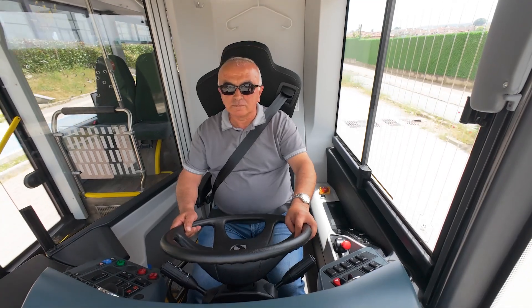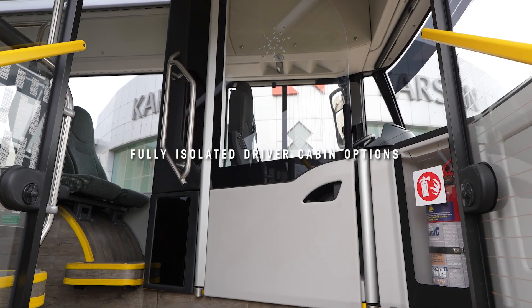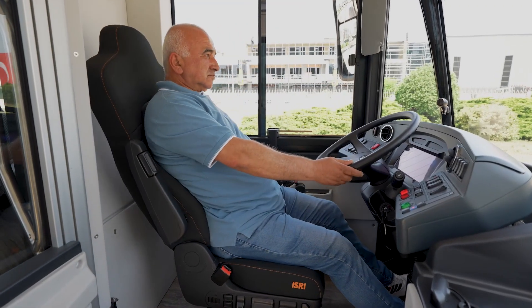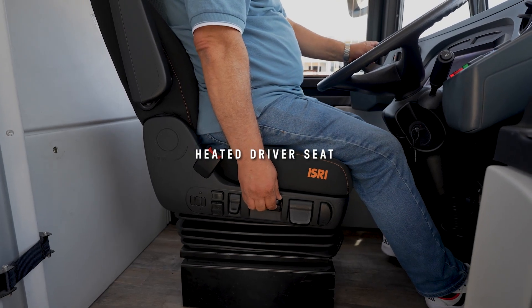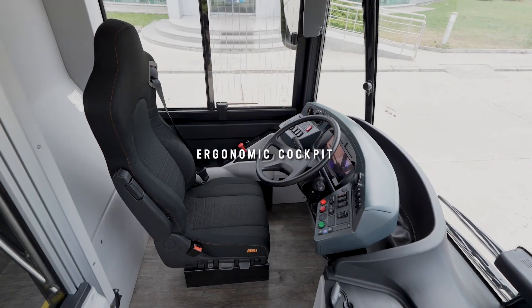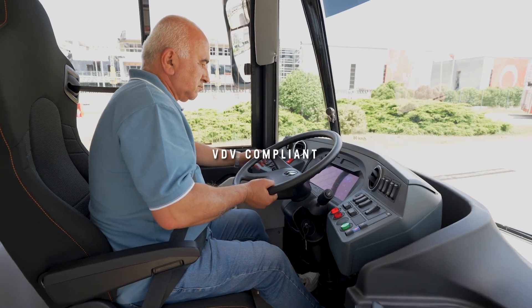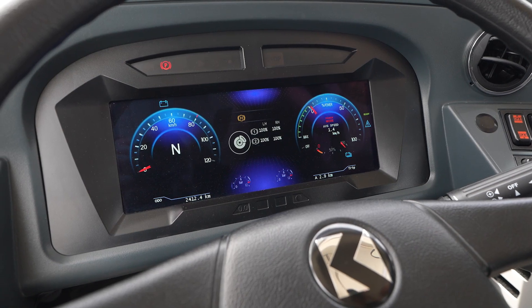In the driver compartment, you can see an isolated driver cabin with high glass that separates the driver and passenger compartment. The cabin is equipped with an eight-way pneumatic, comfortable driver seat with heating function. The cabin is designed considering ergonomic and innovative technology for drivers, offering a VDB compliant driver workplace with a full digital cluster.